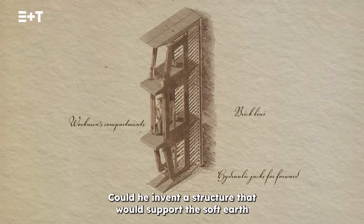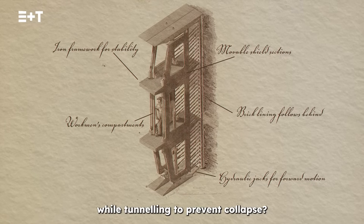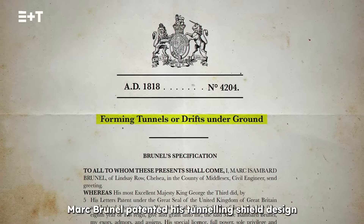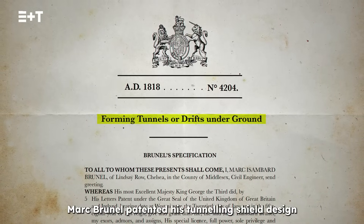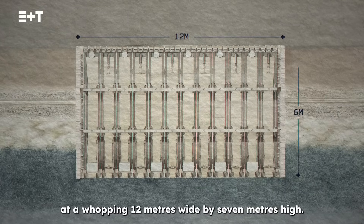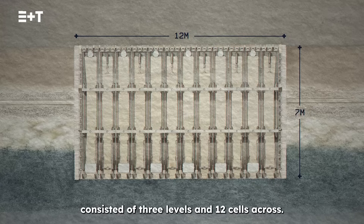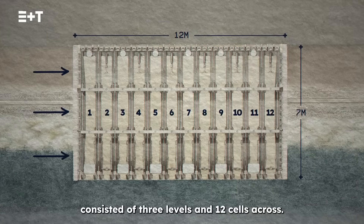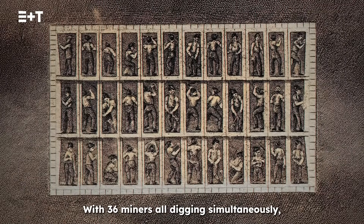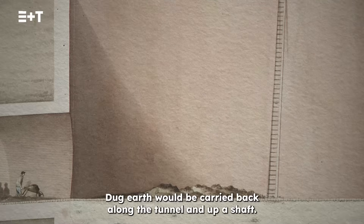Could he invent a structure that would support the soft earth while tunneling to prevent collapse? In 1818, Mark Brunel patented his tunneling shield design. At a whopping 12 metres wide by 7 metres high, the final version of this iron structure consisted of 3 levels and 12 cells across, with 36 miners all digging simultaneously. Dug earth would be carried back along the tunnel and up a shaft.